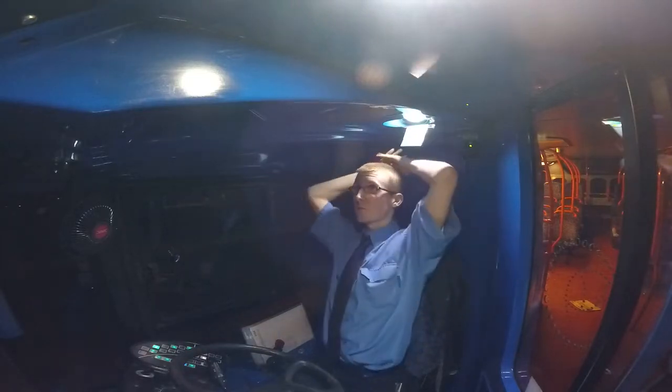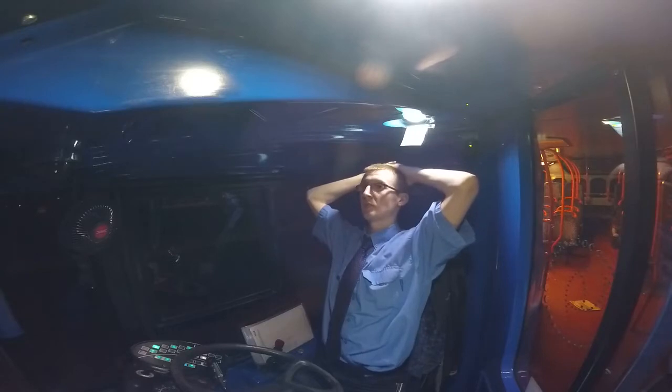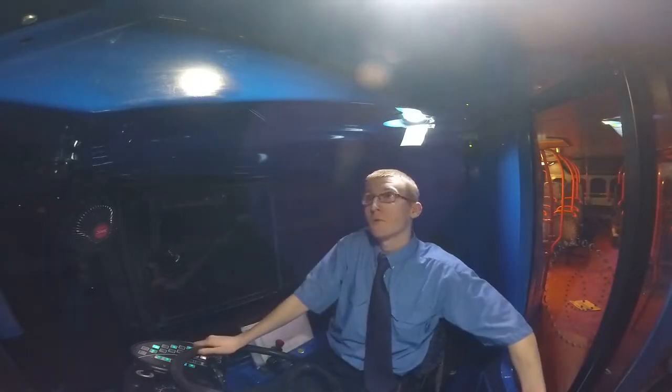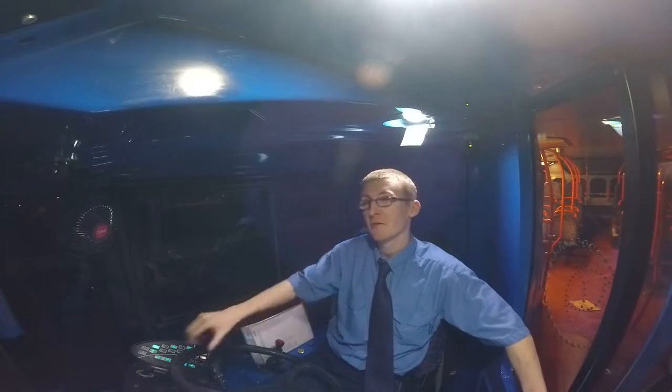Hi guys, welcome back to yet another video. So today I want to show you the comforts that we have in our cabs — driver comforts.